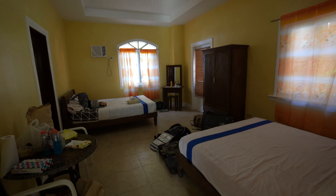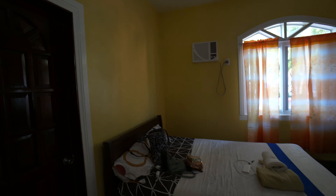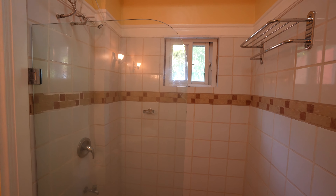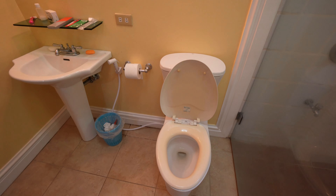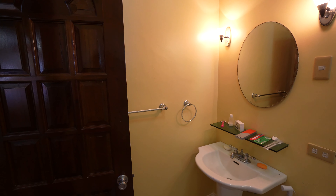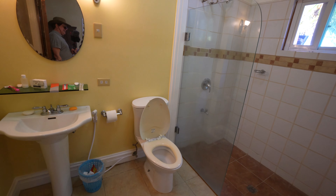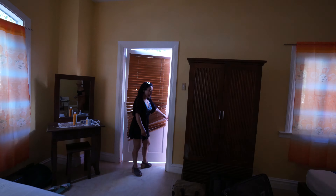Oh my God, look at this! Look at the stairs! Beautiful room! Air conditioning! So let's take a washroom check. Oh, the best! This is the washroom that I've been looking for — a beautiful shower, a bath, and a toilet with a toilet seat!